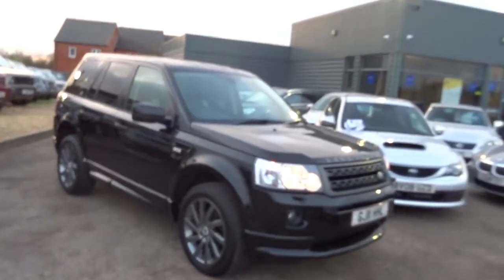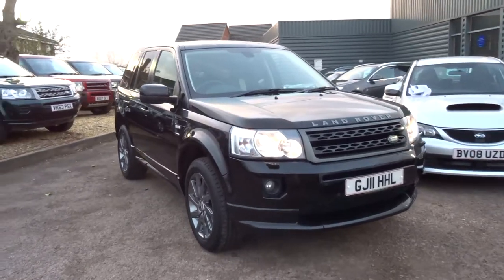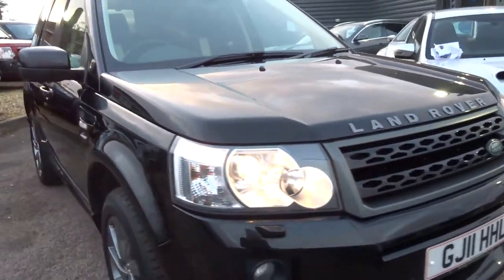Good afternoon and welcome to Country Car. Here we have a beautiful Land Rover Freelander, it's black, it's 2011, and it's got Xenon headlights.